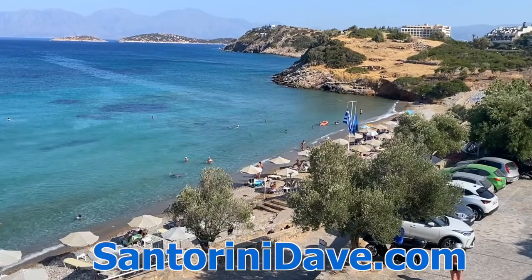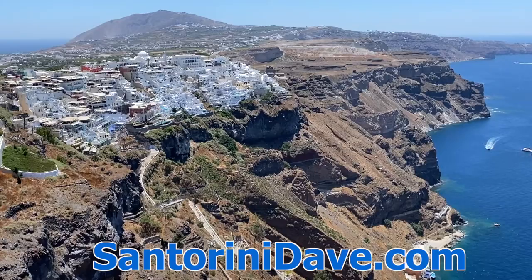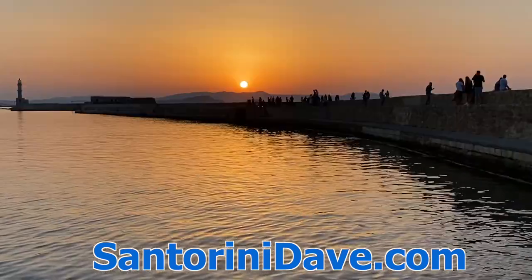Check out our comprehensive Crete travel guide for the best of everything Crete, as well as for Athens, Santorini, Mykonos, and across the Greek islands and beyond at SantoriniDave.com and on this YouTube channel. Thanks for watching.